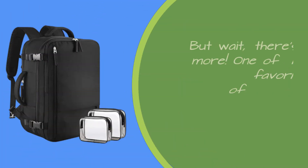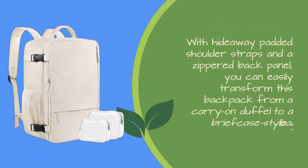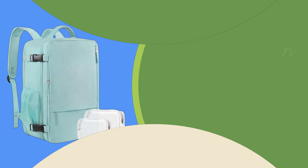But wait, there's more. One of my favorite features of this backpack is its convertible design. With hideaway padded shoulder straps and a zippered back panel, you can easily transform this backpack from a carry-on duffel to a briefcase-style bag. Talk about versatility.